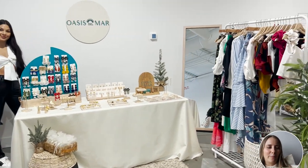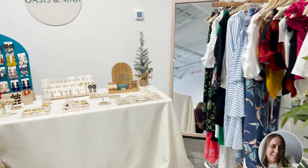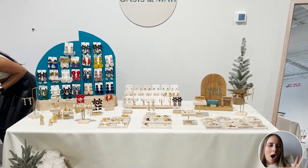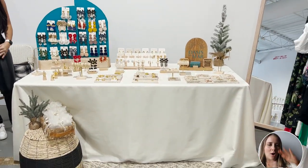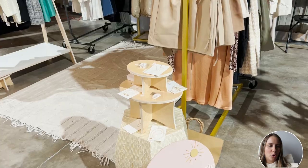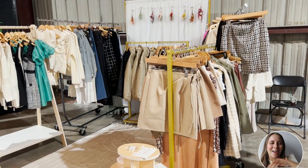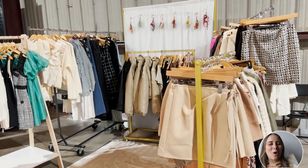This next vendor — I just love her color palette. She's selling clothing and jewelry, a number of accessories. I love that pop of blue in the back, and I love that you can see all of her jewelry — I think those are mostly earrings right there. So pretty.